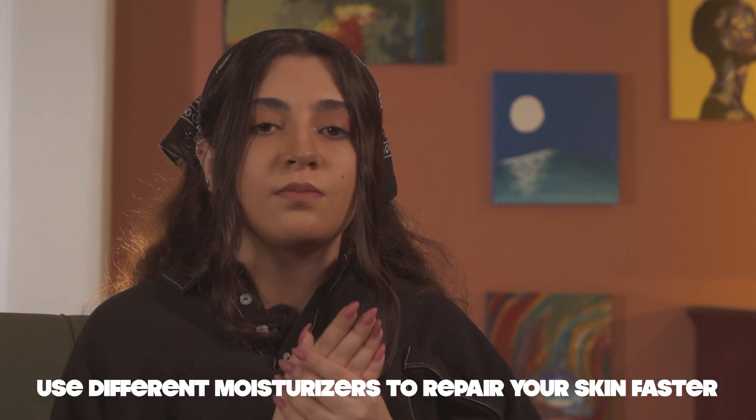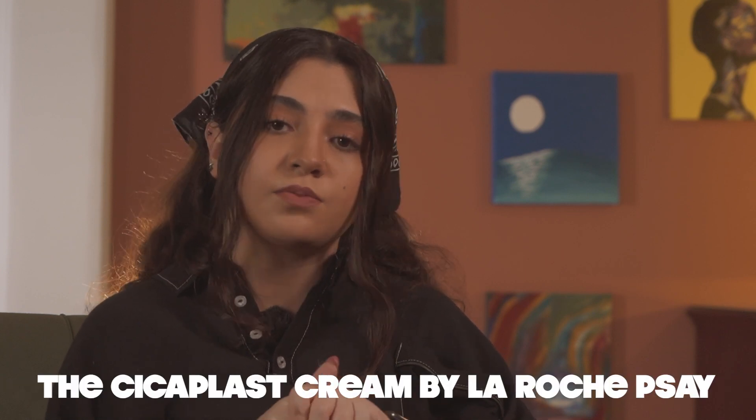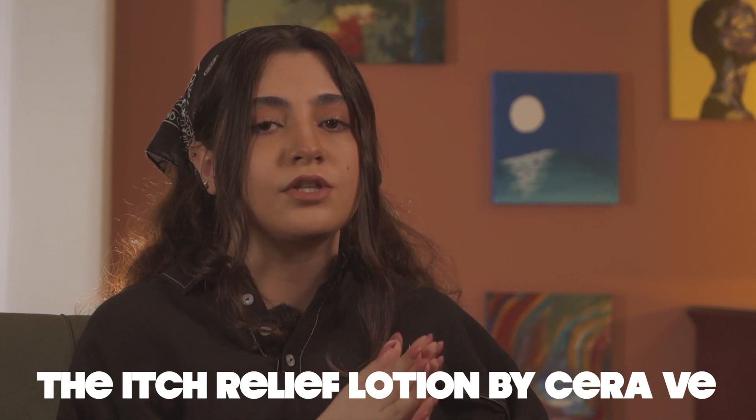Use different moisturizers to repair your skin even faster. You can use the Cicaplast Cream by La Roche-Posay — it will help to moisturize and repair your skin. And if you feel a bit of itchiness, you can use the Itch Relief Lotion by CeraVe.